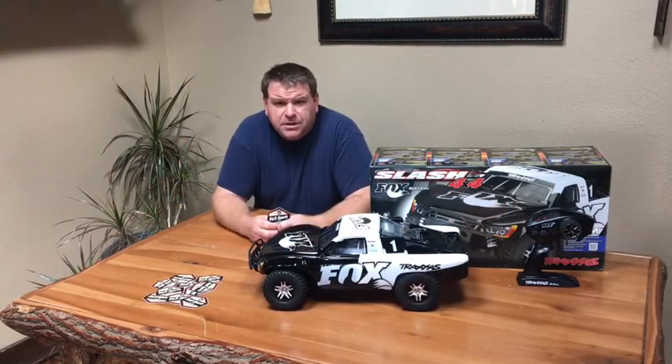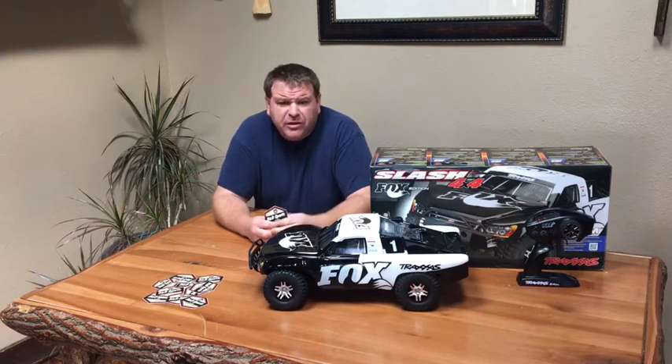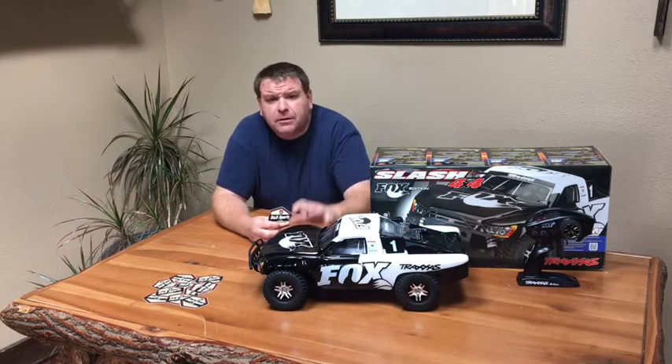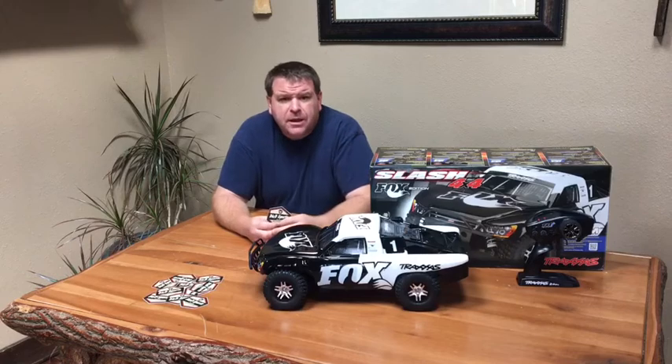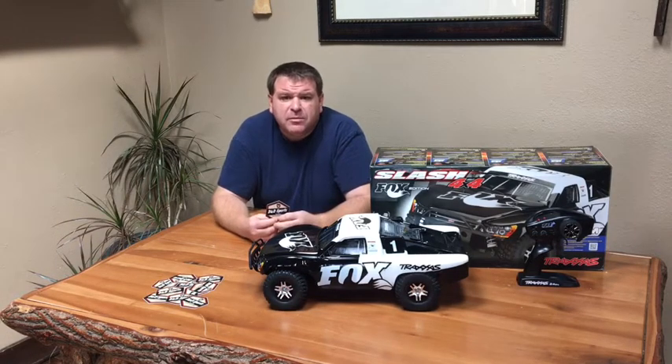Hey everyone, welcome back to our channel, DND Sports, hashtag RC Adventures. Today's video is gonna be short and sweet. It's not about a truck or anything we're doing, even though I do have a Slash four-wheel drive sitting here with me. It's our newest model — might not be new to everyone else, that's why I didn't do an unboxing on it or anything like that.